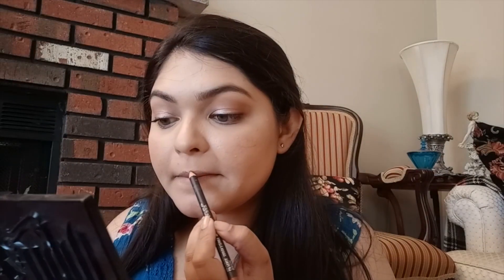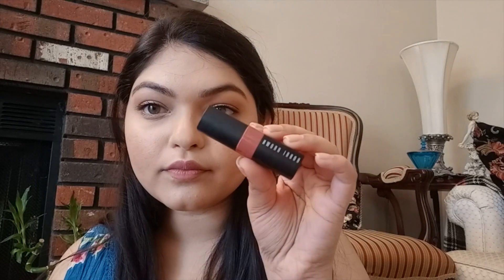Moving on to the lips, I'm using this MAC lip liner in the shade Dervish. It's a very light baby pink color — basically your lips but better. Next up I'm using a Bobbi Brown lipstick in the shade Baird. Over that, I'm using a Domini Cosmetics lip gloss in the shade Peach Tea.